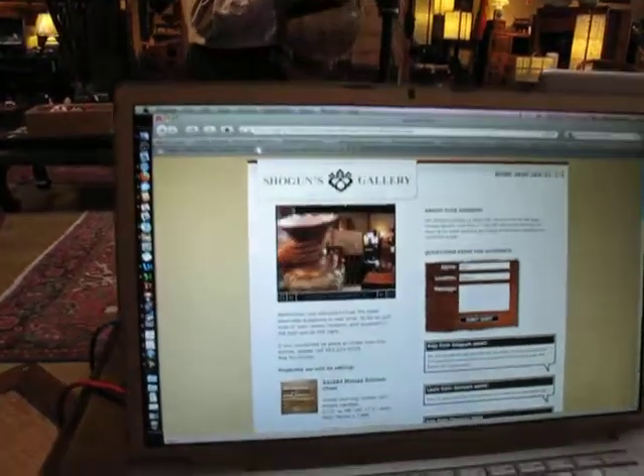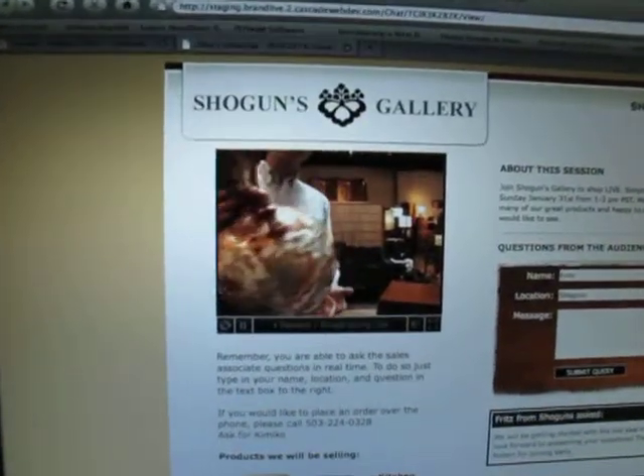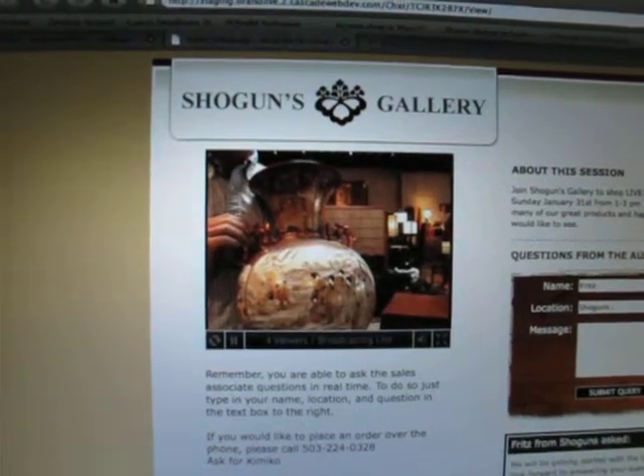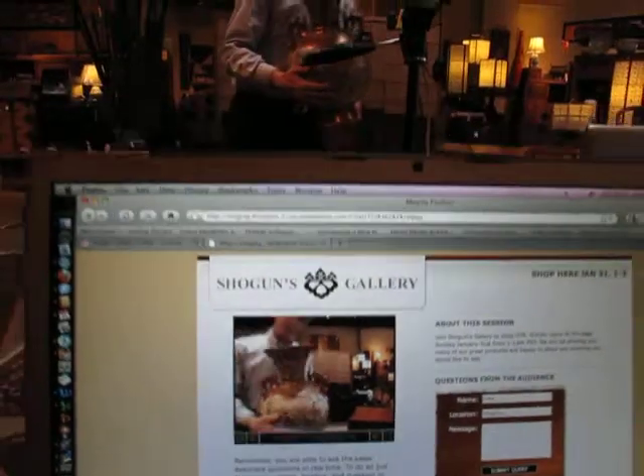It's a great vase that's a high-fire ceramic. It's in excellent condition. The only thing is there's a little wear on the gilding. The gold was the last firing and it's not as strong, so there's a little bit of wear on that.